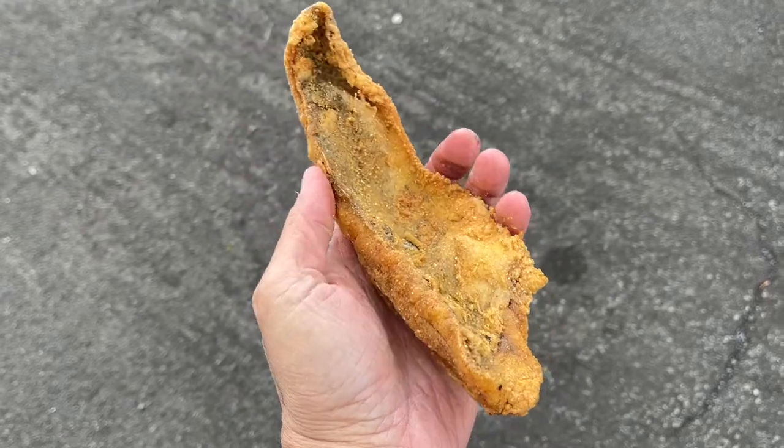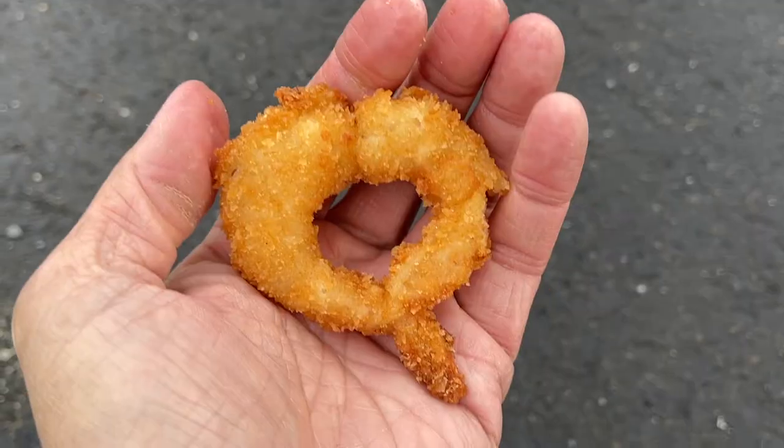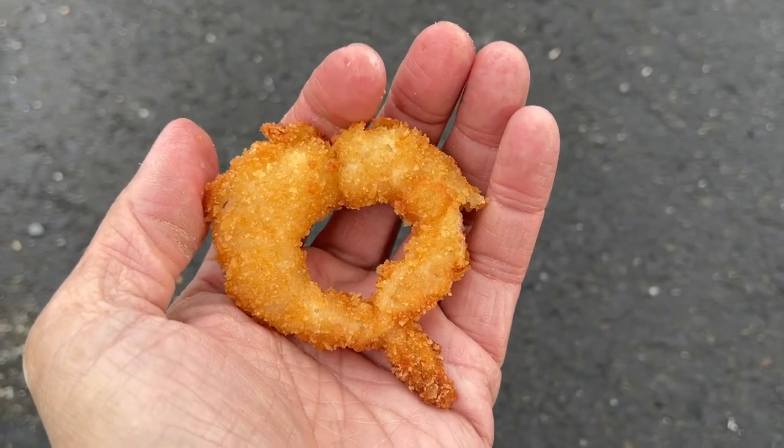I'm going to be eating fried fish today and maybe some other fried seafood. I'm in Prince George's County, Maryland right now on the eastern side of the DMV, and in this part of the metropolitan area there are a lot of seafood takeout shops. I'm going to try a few of those and the first place is right behind me.